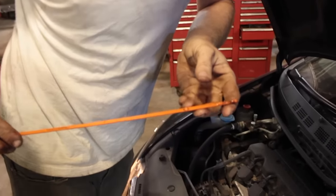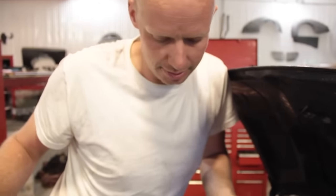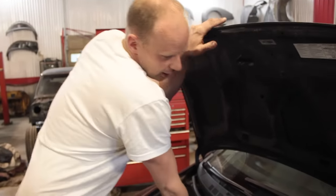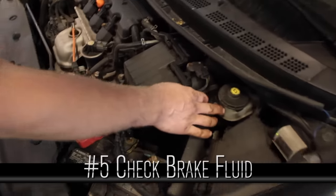Smell it to make sure it's not burnt. Check your engine oil — make sure it's not low and that it's in good shape, nice and clear, and doesn't smell bad. Oil isn't as telltale because if there was an issue, they would have changed the oil beforehand.